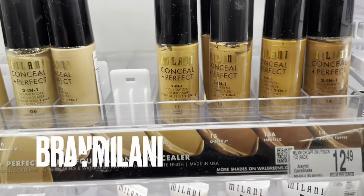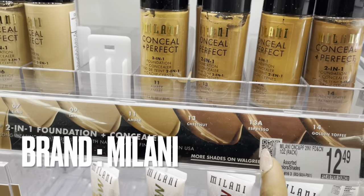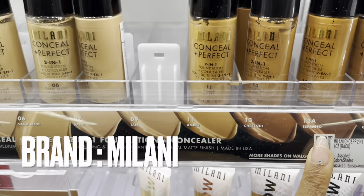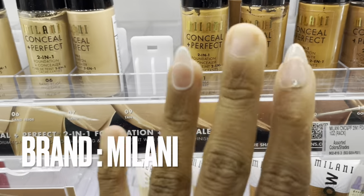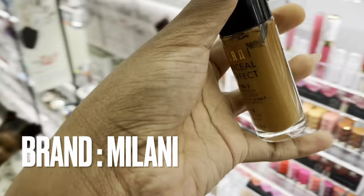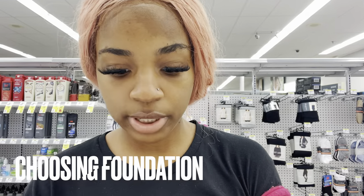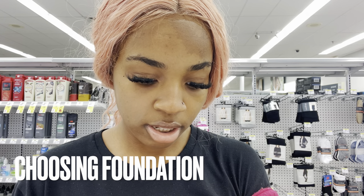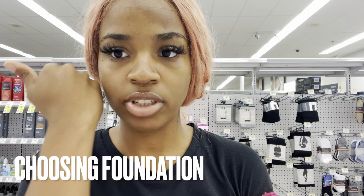We're going to try on Milani. Step one: always find the shade that's darker than your skin tone. This darkest one is way too dark for me, so I'd be amber or chestnut - shade 11 or 13. I'll try shade 13. The reason I try on my face instead of my hand is because my hand is already darker - my hand and my face are obviously not the same colors.